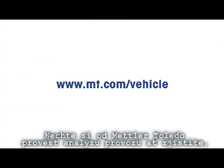Contact Mettler Toledo to analyze your business and see how much money you could save with more accurate technology.